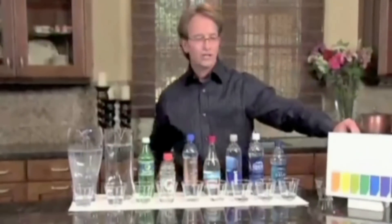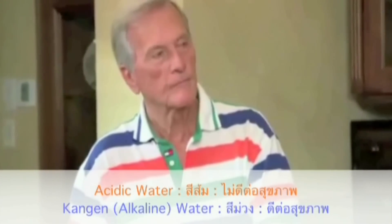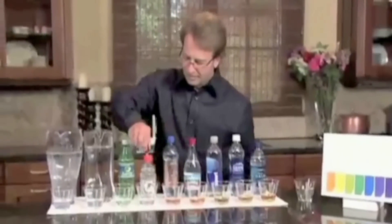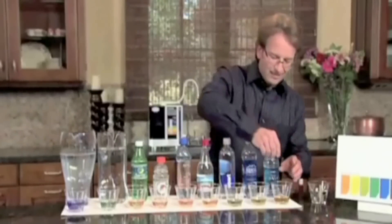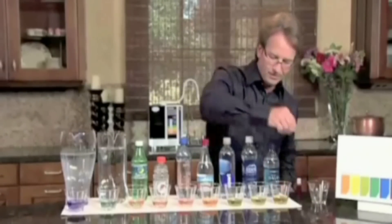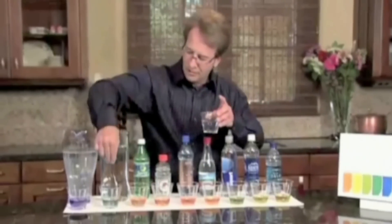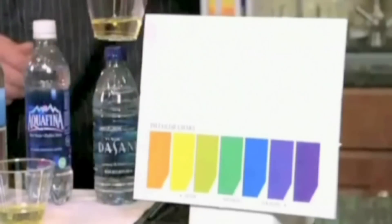The next property I'm going to show you is we're going to test these waters for the pH. pH stands for potential hydrogen. We have a little chart here — we're going to put a few drops in these waters and show whether they are on the acidic side or the alkaline side. We'll stir these up so you can get a better look at each one of them.